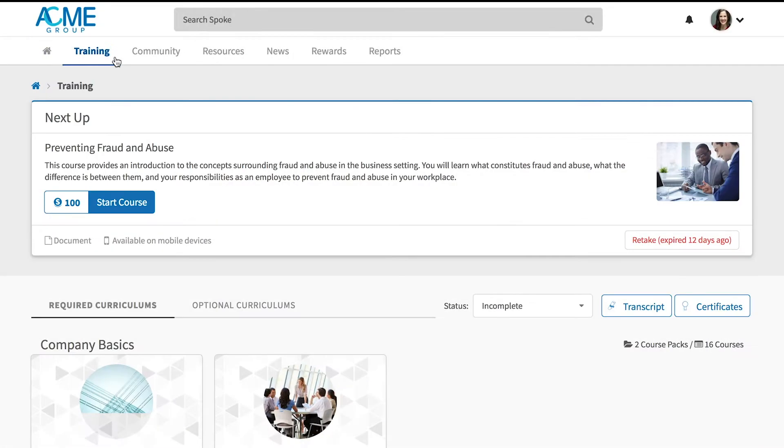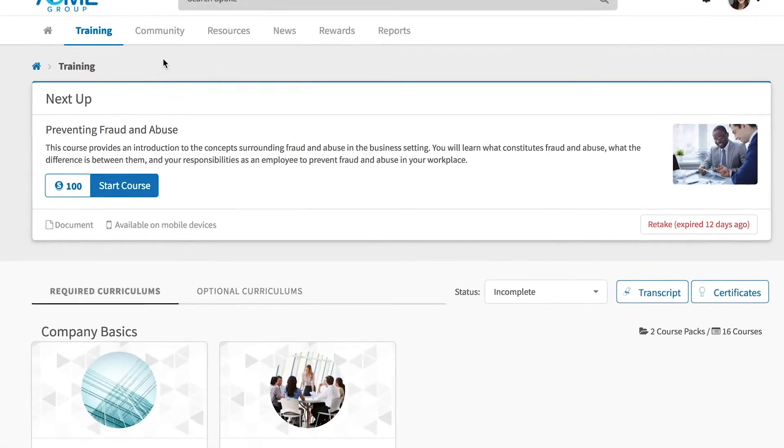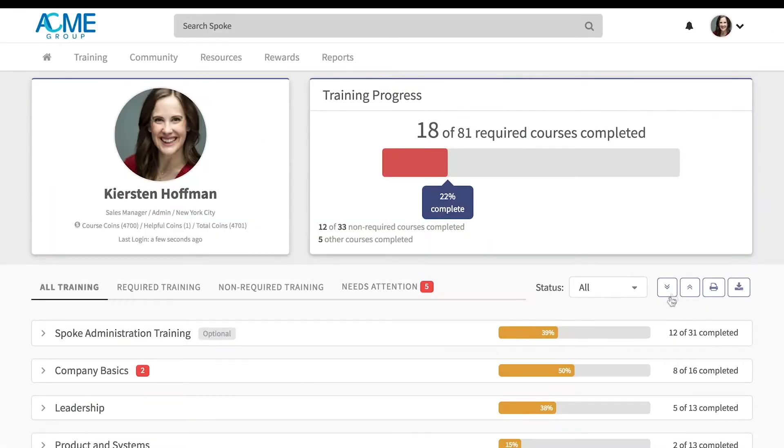Spoke's modern user experience shows Kirsten what's next in her learning journey. She can filter her training by what's required or optional, as well as access her personal transcript, so she always knows where she stands.